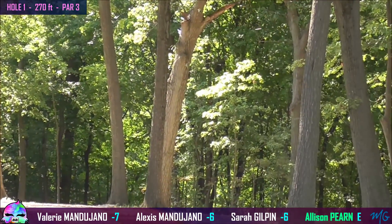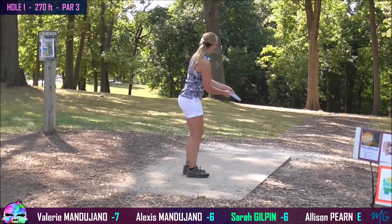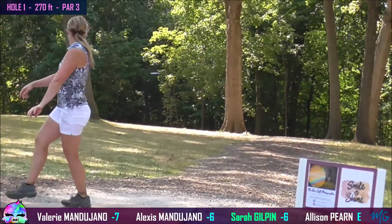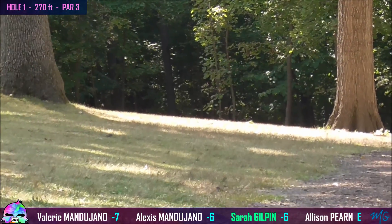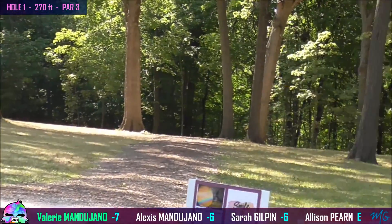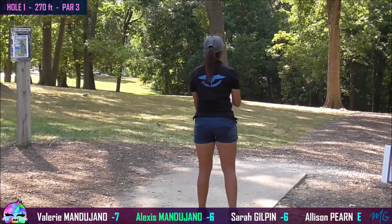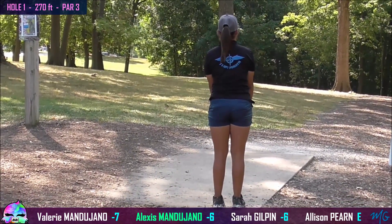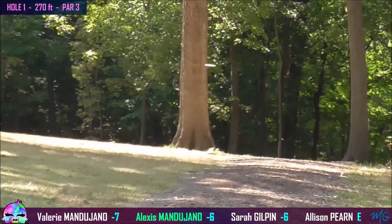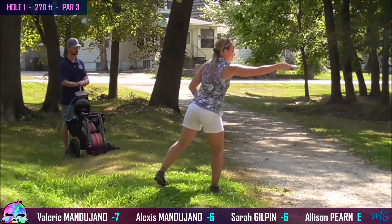Allison's going for that hyzer route on the right off the tee. Catches a little branch, but not a bad spot to land. Sarah, on the other hand, taking that left side route, gets it a little turned over, but she'll scramble from there. Valerie smashes this midrange down the right side, but it doesn't quite fade as much as she wants it to. And Alexis just pures this gap down the middle. Really going to like that result. Beautiful shot.